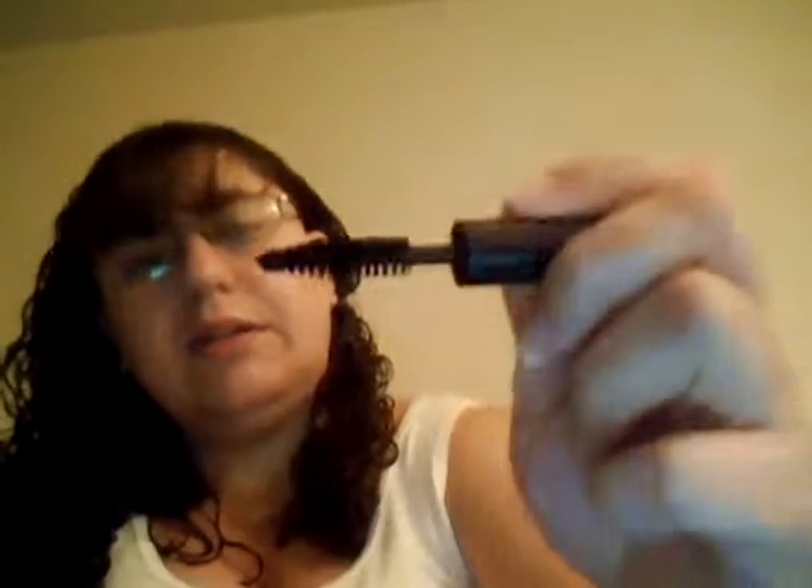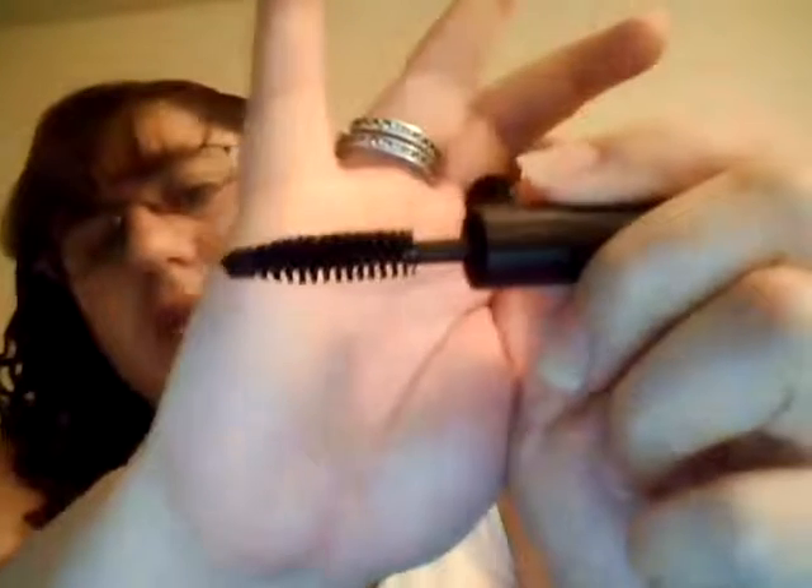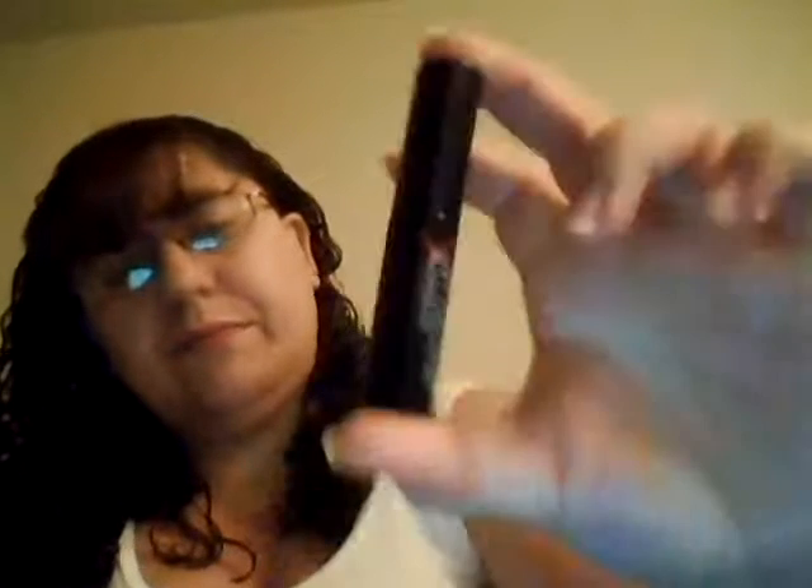My second item is this Smashbox Full Explorer mascara. It's like a little mini mascara — not the big ones you usually get at the store. Just a little mini mascara.